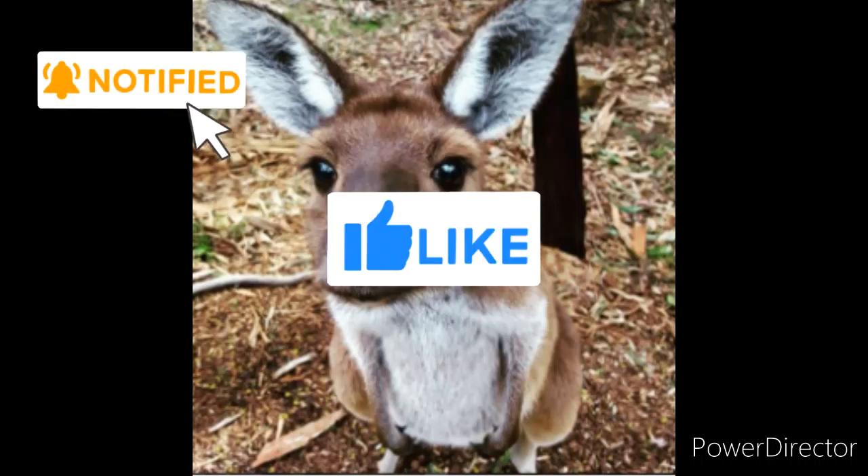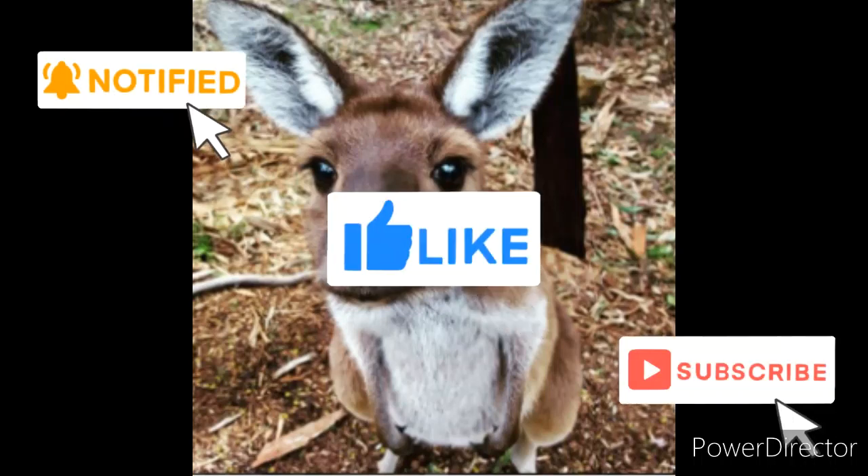That's all for today's video. Thanks for watching! Make sure to turn on notifications for future videos, hit that like button, and follow my channel. If you want to know what's up with a different animal, leave a comment and it might just be my next video.